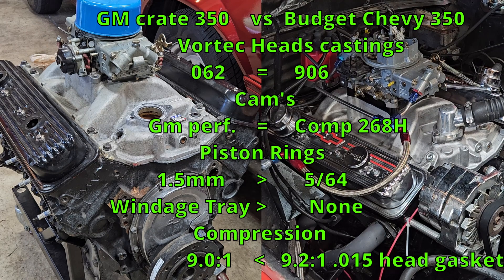After comparing these two engines, I give the slight advantage to the 330 horse crate engine. The windage tray and the 1.5 millimeter ring package gives it an advantage. Let's see how it does in the eighth mile — I'll convert it to a quarter mile.